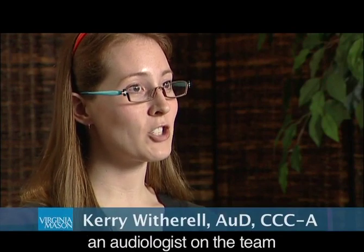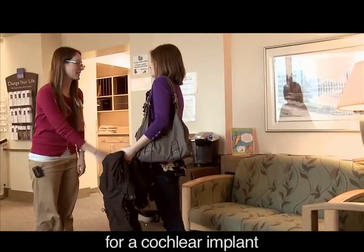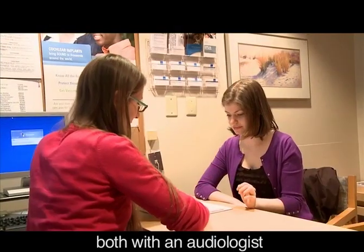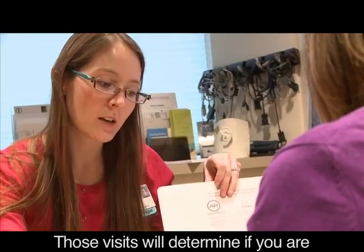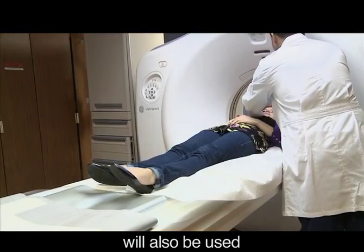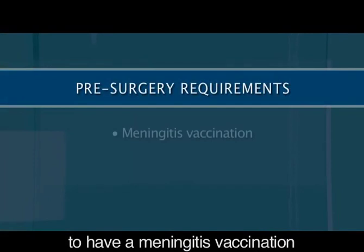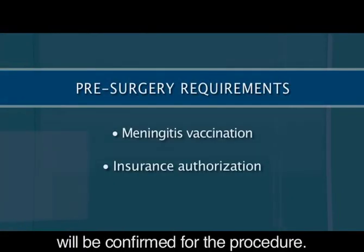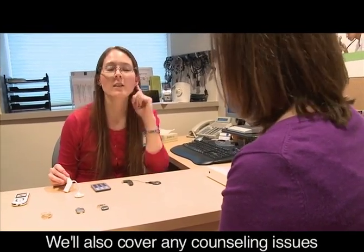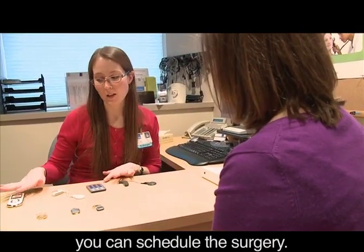I'm Carrie Witherell, an audiologist on the team, and we're going to look at how a cochlear implant might help you. If you think you're a candidate for a cochlear implant, the process begins with a consultation both with an audiologist and with the surgeon. Those visits will determine if you are a candidate based on your hearing and other factors. An MRI or CT scan will also be used to provide a visual image of the inner ear. You'll be required to have a meningitis vaccination and your insurance authorization will be confirmed. We will then choose which ear to implant and which device is best for you, and schedule the surgery.